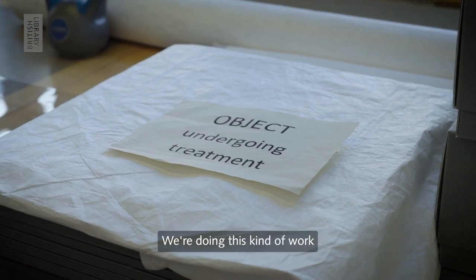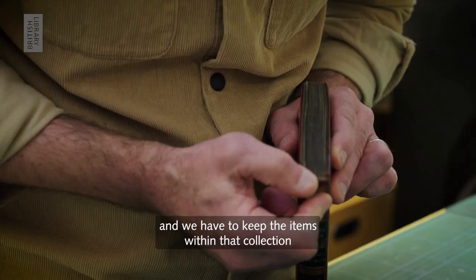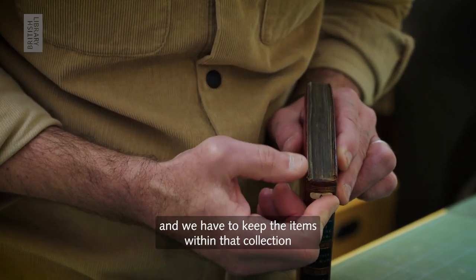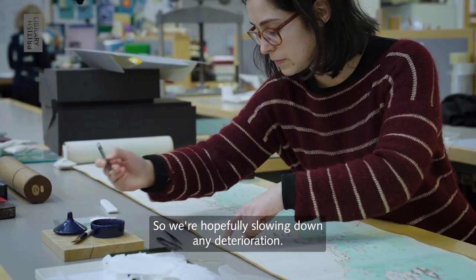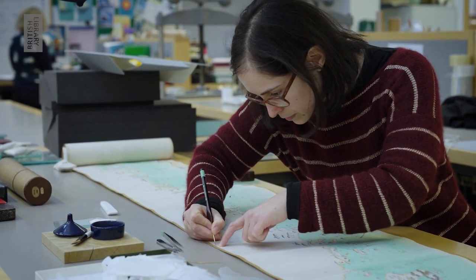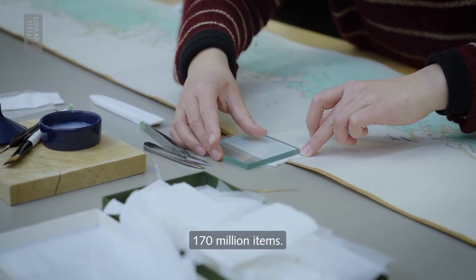We're doing this kind of work because this whole collection belongs to the nation, and we have to keep the items within that collection in the best condition possible. So we're hopefully slowing down any deterioration. It's a very hard job for us because we have approximately 170 million items.